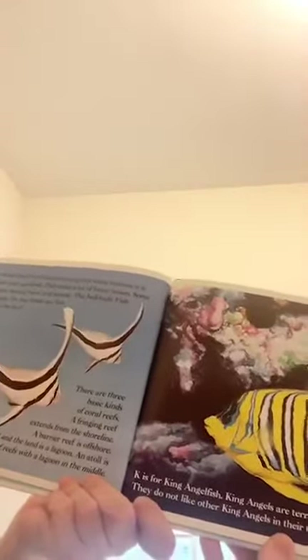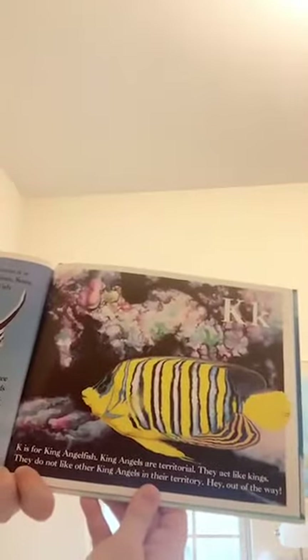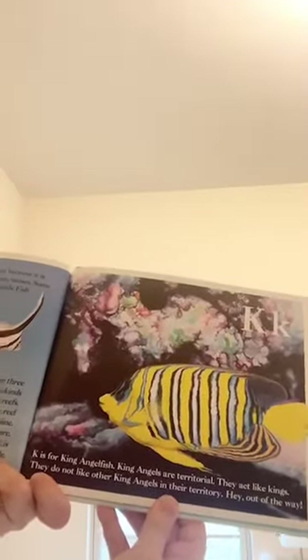K is for king angelfish. King angels are territorial — they act like kings. They don't like other king angels in their territory. Hey, get out of the way!